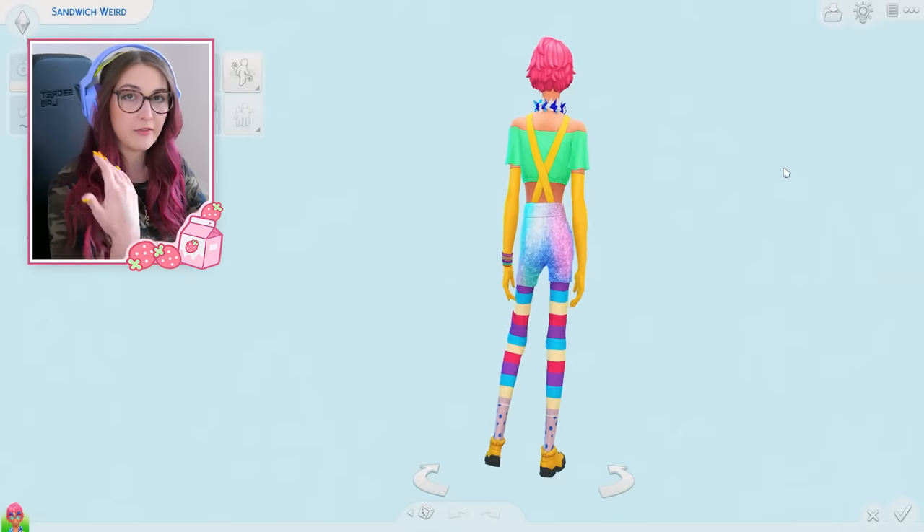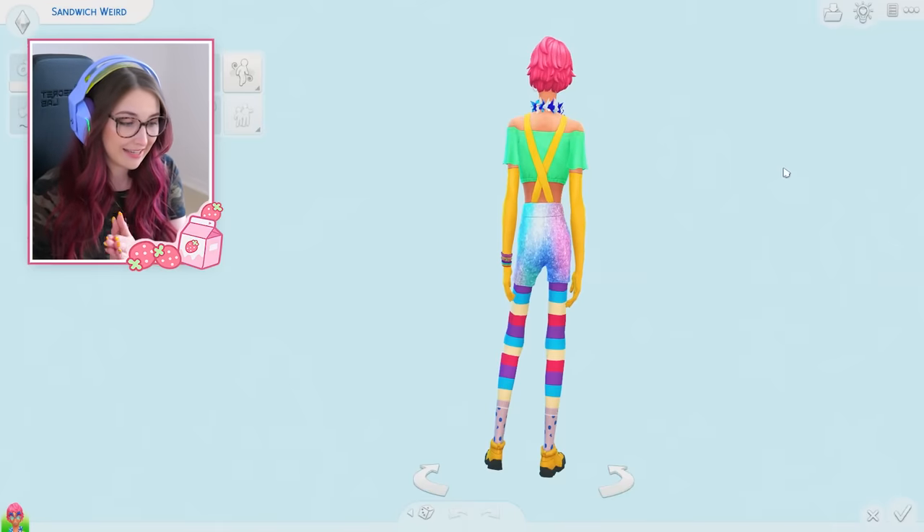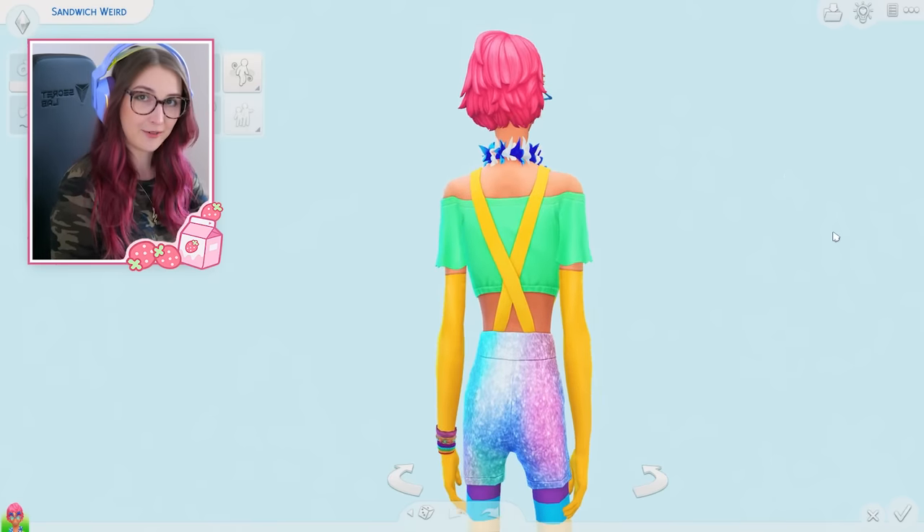So today we are doing a breed out the weird challenge. It has been — I checked — two years since I've done this. Two stinking years. But I've been getting a lot of requests to do this again, so I thought I would bring it back. So I found this sim off the gallery. We got a little sneak preview there. We are going to try to have 10 babies and hope that we can get them looking normal again by breeding out the weird. It's all in the title. So how about that grand reveal? Are you ready?